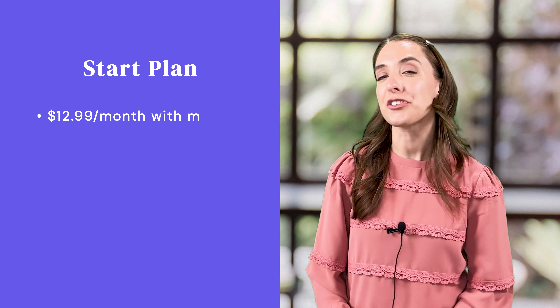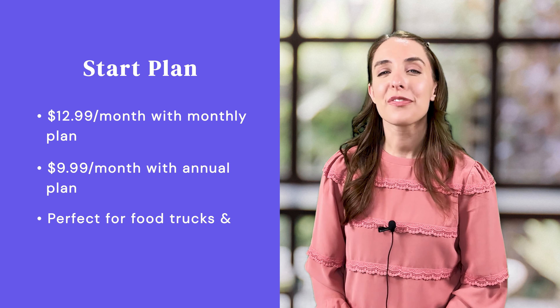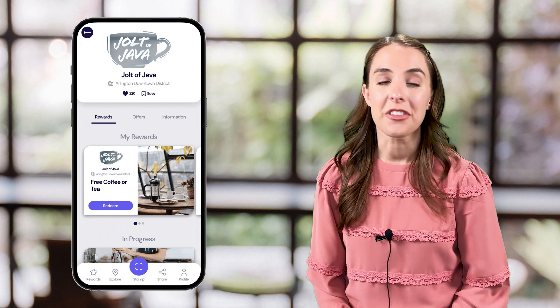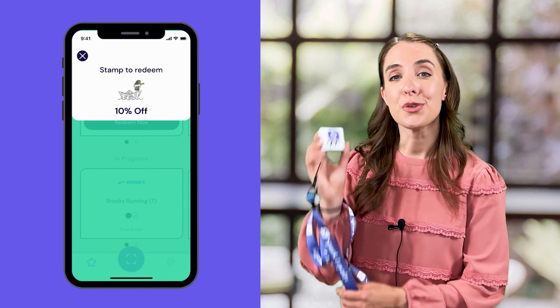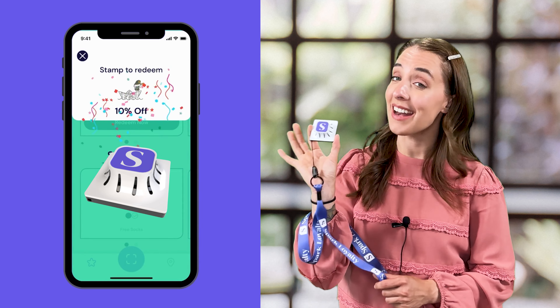Spark Loyalty has three different tiers so that you can choose the plan that's right for your business. The Start Plan is an all-mobile loyalty system. It costs $12.99 a month with a monthly plan, or just $9.99 a month with an annual plan. It's the perfect system for food trucks and farmers market vendors. Your store will have its own page on the Spark Loyalty app, complete with your address, store hours, and logo. When shoppers visit your store, you'll use this stamp to award them points and redeem their rewards right on their phone.